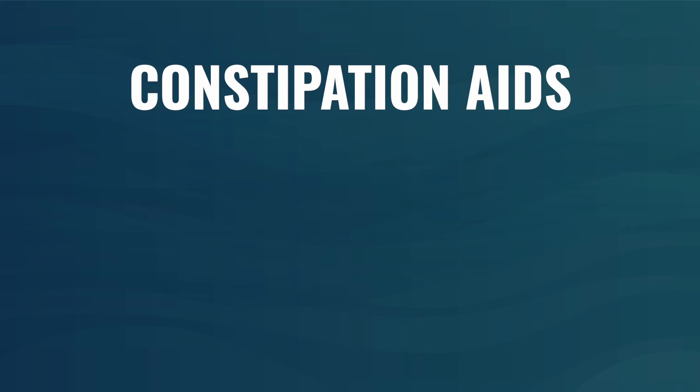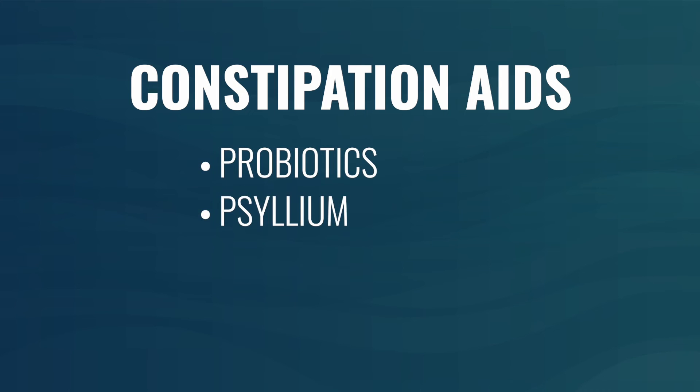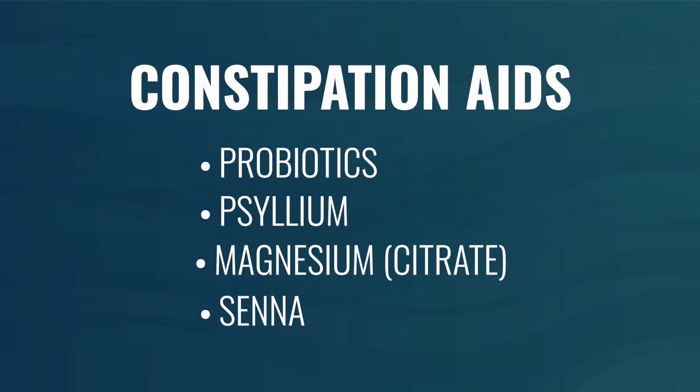That being said, I wouldn't recommend castor oil as a go-to for constipation. I would think of it more as an occasional aid to clean me out. Given that other therapeutics have more of a corrective effect with additional side benefits, I think you're best using probiotics first, psyllium or some other sort of fiber first, perhaps modified citrus pectin, magnesium citrate, or senna.